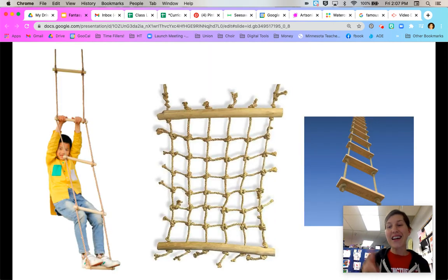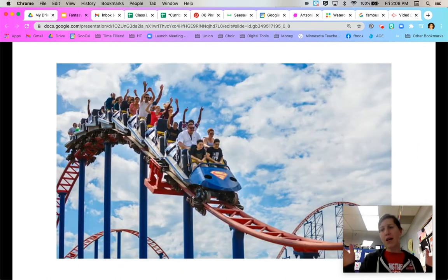Once you've thought about swings and slides, the next thing is ladders, because we need some way to get up to our treehouse and back down. You could do a rope ladder, a net ladder, a step ladder. Or get fancy — make a roller coaster! Loop-de-loop. Just don't throw up on the roller coaster.